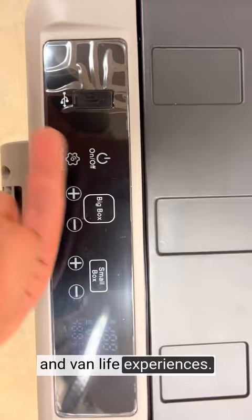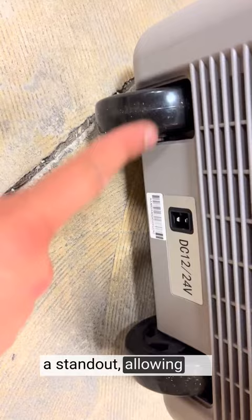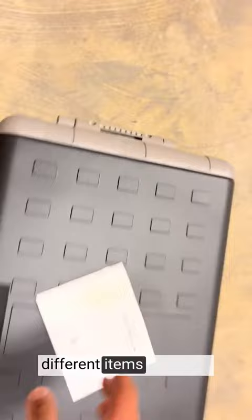This portable freezer offers a generous 42-quart capacity, providing ample space to store a variety of food and beverages. The Dual Zone feature is a standout, allowing me to independently control the temperature of two separate compartments. It's perfect for keeping different items chilled or frozen simultaneously.